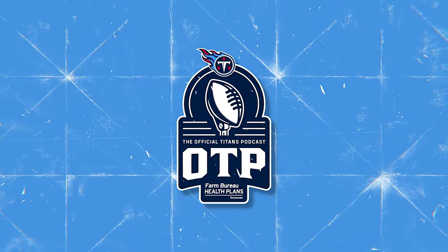This is the OTP presented by Farm Bureau Health Plans. Plan on paying less for the coverage you need with Farm Bureau Health Plans — get a quote today at fbhp.com. I'm Mike Keith with Titans Radio's draft duo Rhett Bryan and coach Dave McGinnis as we take you through their top five at various positions leading into next week's NFL Draft. Our first OTP covered quarterbacks and running backs; today we hit defensive backs.